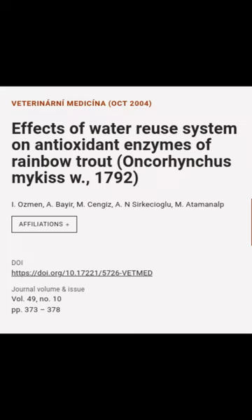This article was authored by Osman, Abayer, M. Singes, and others.